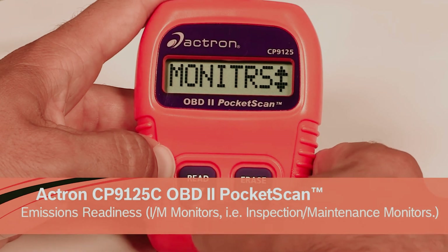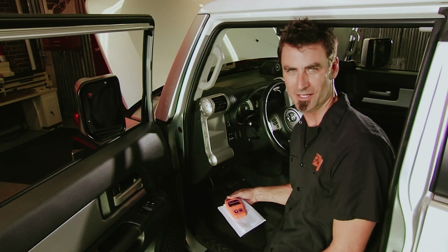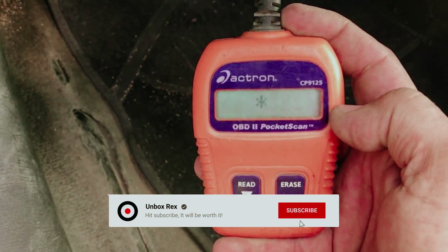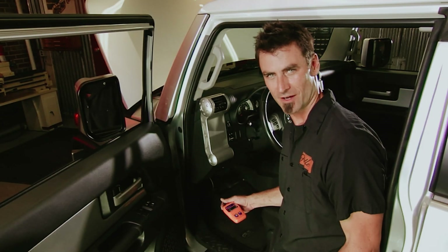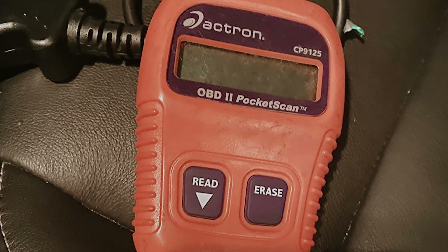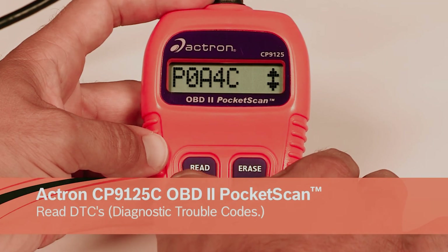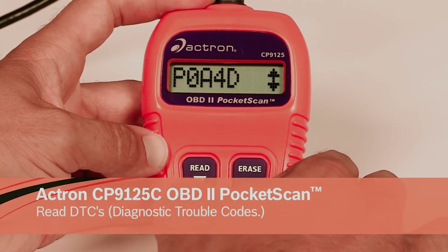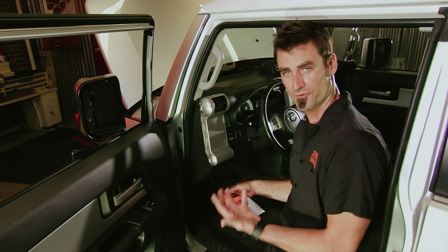Once you've addressed the necessary repairs, this scanner goes a step further. With the ability to clear codes, you can reset your vehicle's system and turn off that persistent check engine light. This not only gives you peace of mind, but also helps ensure your car is running optimally. Owning this OBD2 scanner means you can save money on repairs and take proactive steps in maintaining your car's longevity. Embrace the confidence that comes with understanding your vehicle better and start your journey towards becoming a more empowered car owner today.